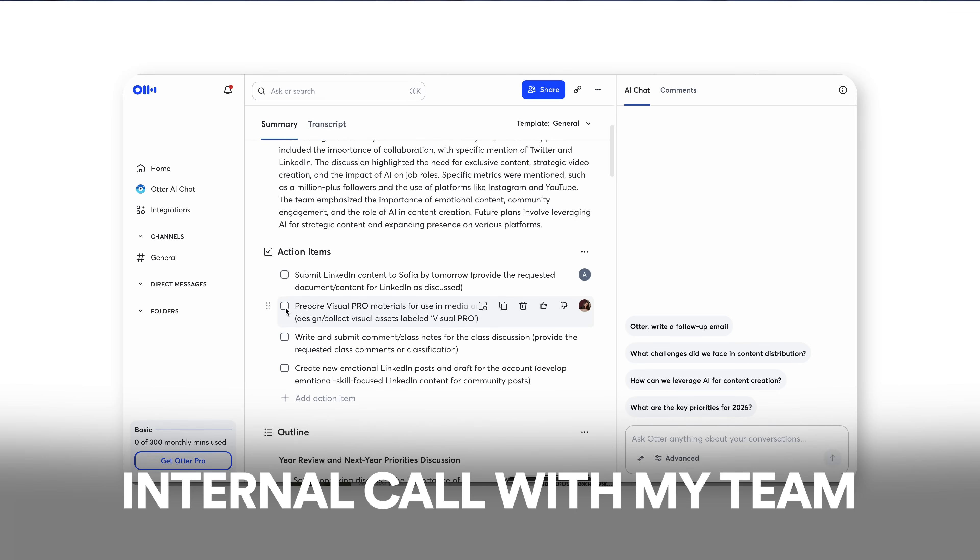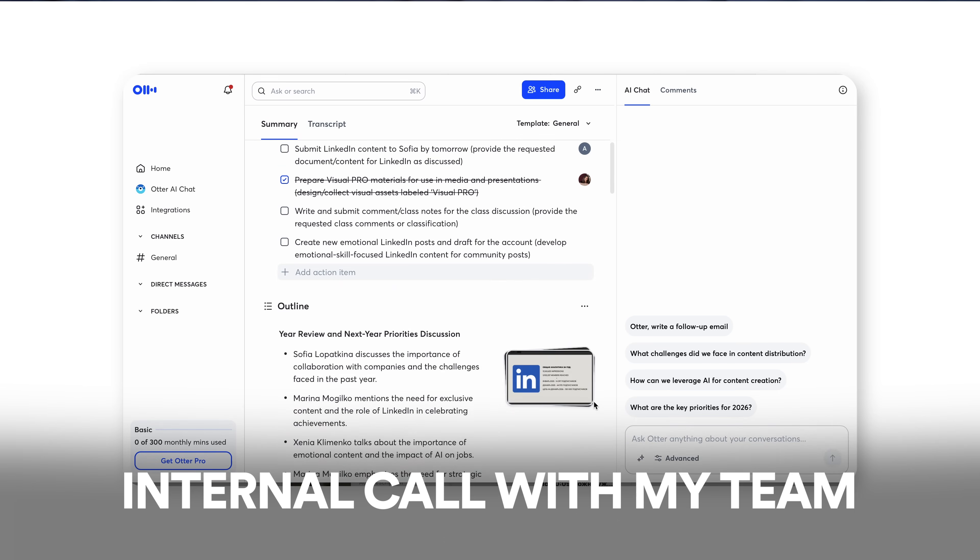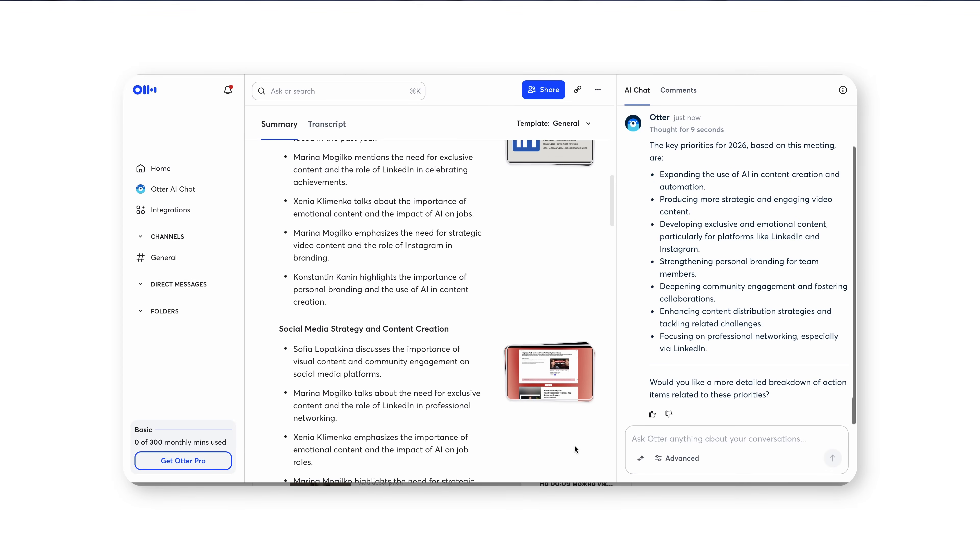Otter joins all the calls you schedule automatically. It transcribes them in real time, and then — the most important part — it analyzes everything. It identifies who's speaking, generates an automatic summary of the whole meeting, pulls out action items showing who's supposed to do what, tracks how much time each person spoke, and lets you search through the entire transcript by keyword. I don't have to attend every single team meeting — Otter can attend for me, and after I get a full report.